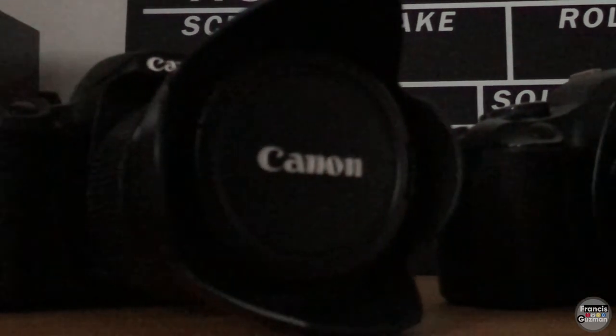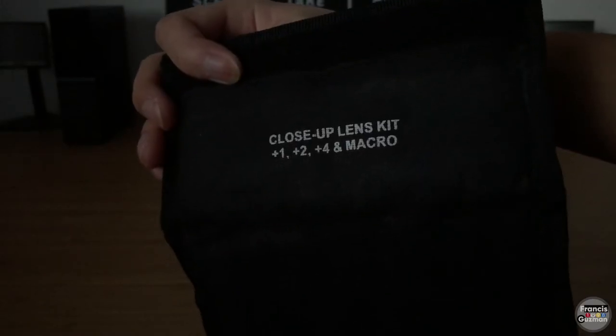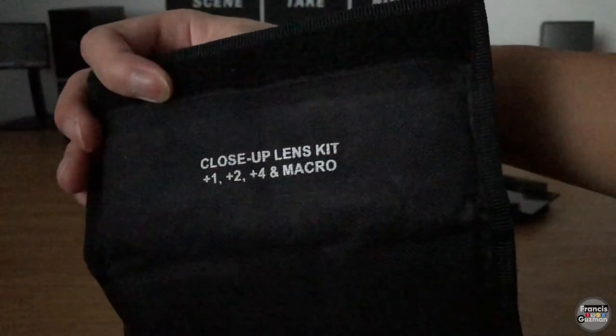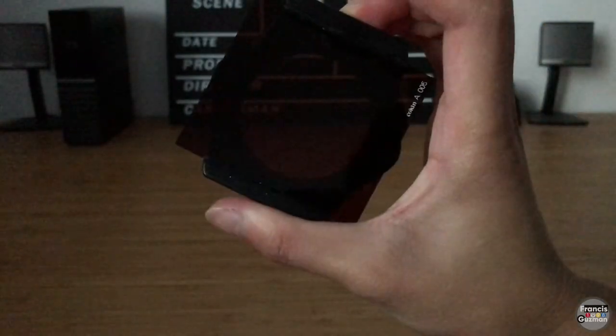The lenses I pair them with are the Canon EF-S 18-55mm and the 18-200mm with their respective hoods. I also use these micro lens add-ons that I can screw onto my 18-55mm lens, as well as colored glass filters to make my shots more interesting if needed.